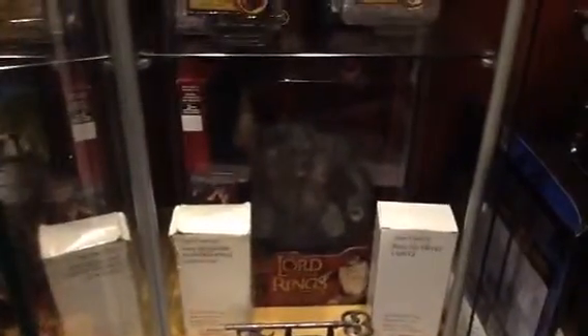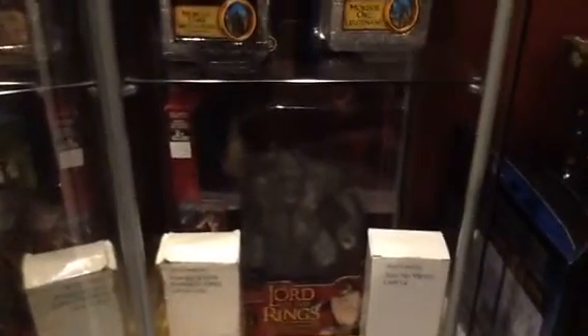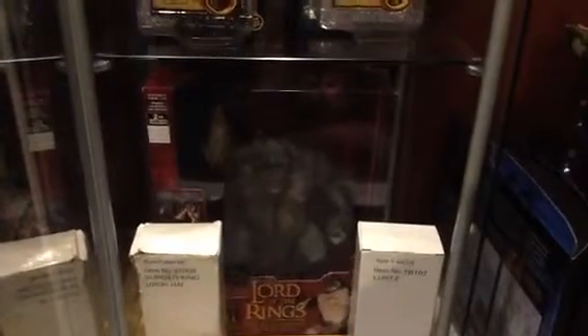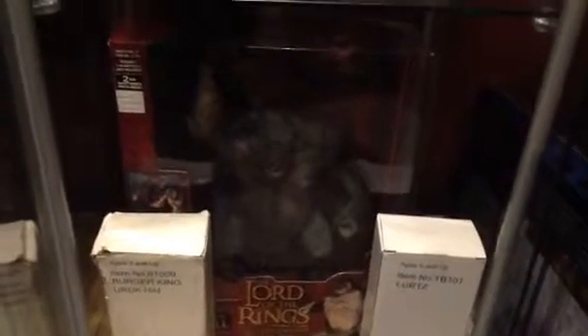Over here we have the red Cave Troll. The only difference between this one and the green box version is this one has a protective window on it. A lot of the original green box versions didn't, and the face got pretty roughed up and damaged quickly because of the latex quality. So they re-released it with new packaging — it's pretty cool.